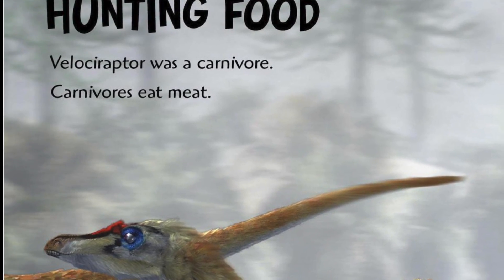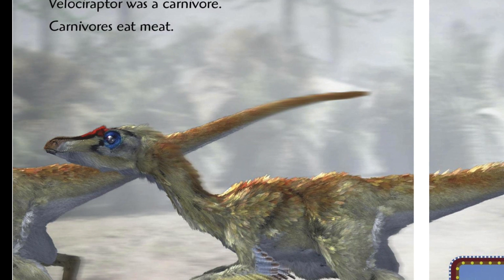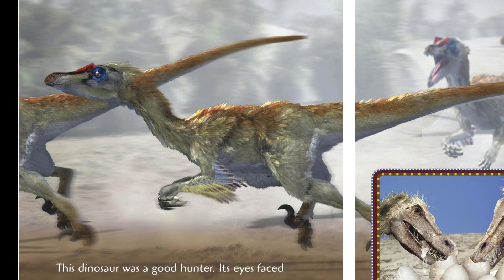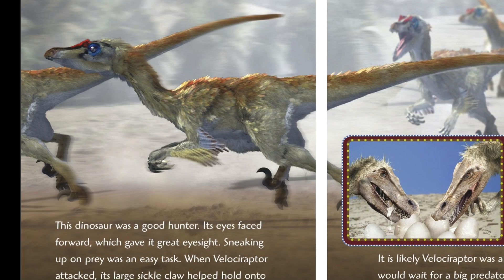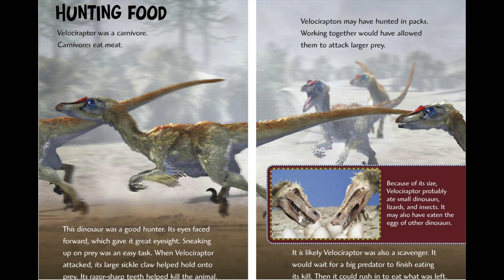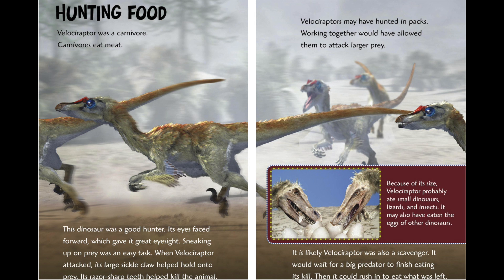Hunting Food. Velociraptor was a carnivore — carnivores eat meat. This dinosaur was a good hunter. Its eyes faced forward, which gave it great eyesight. Sneaking up on prey was an easy task. When Velociraptor attacked, its large sickle claw helped hold onto its prey, and its razor-sharp teeth helped kill the animal. Velociraptors may have hunted in packs — working together would have allowed them to attack larger prey. Because of its size, Velociraptor probably ate small dinosaurs, lizards, and insects. It may have also eaten the eggs of other dinosaurs. It is likely Velociraptor was also a scavenger — it would wait for a big predator to finish eating its kill, then rush in to eat whatever was left.